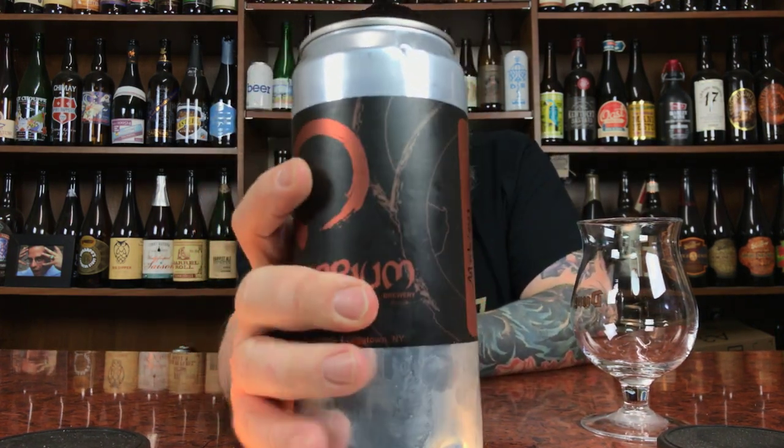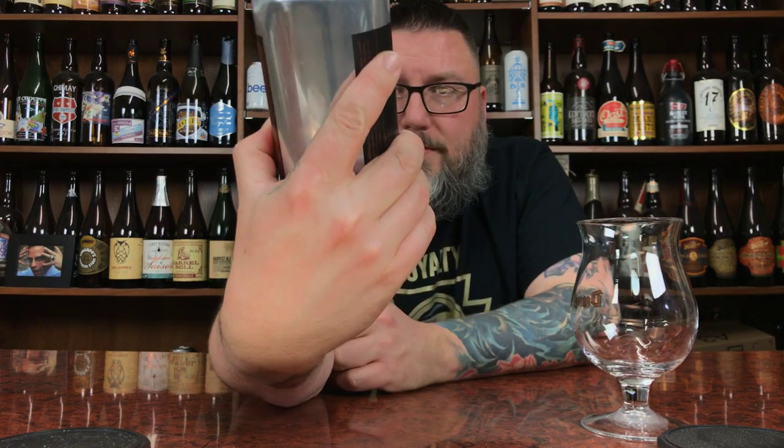As far as what it says on the Crowler, it's just Equilibrium Mobius. It's 7% alcohol by volume. And the Crowler — it's a Crowler, it's a sticker, it has a logo on it.